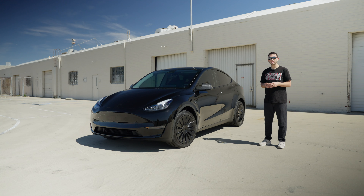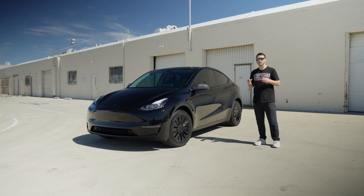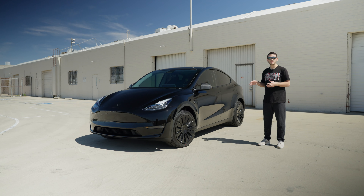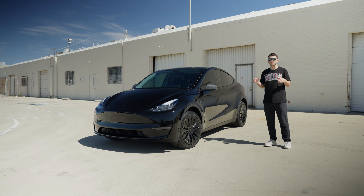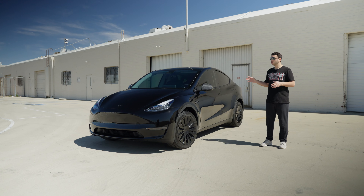The next thing we did is install 3M Crystalline tint on all glass surfaces of this car, including the windshield and roof panels, all done in one complete piece.